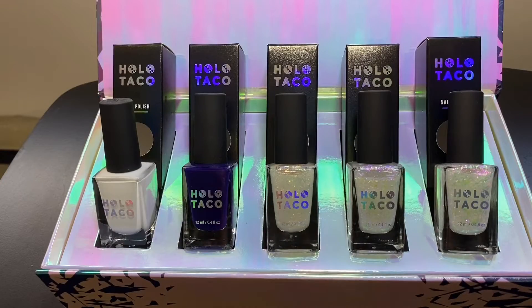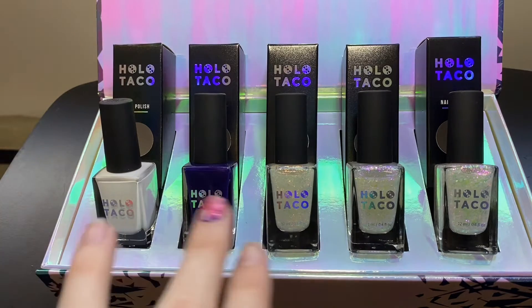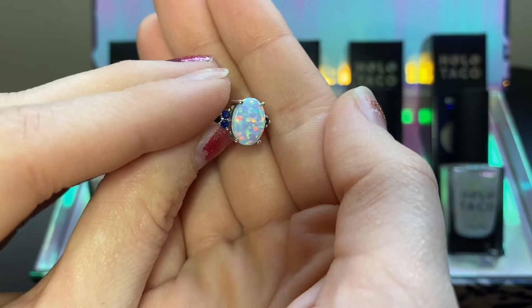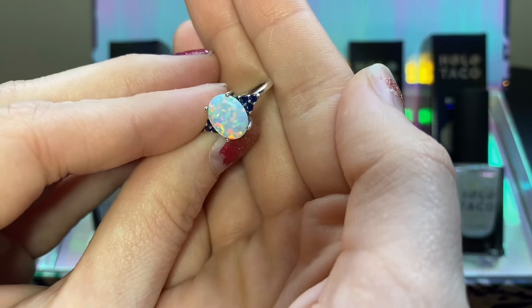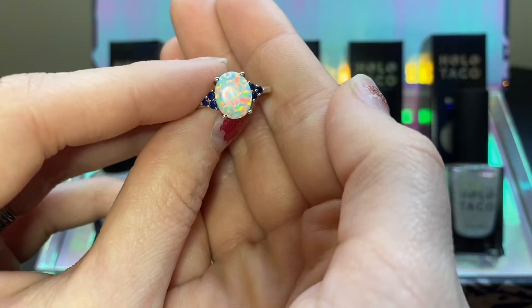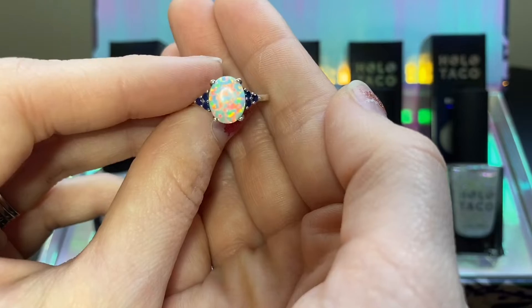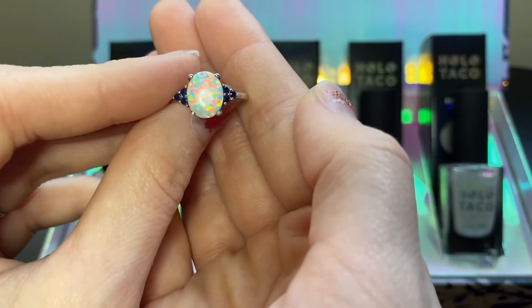So I am going to do a white opal and a dark opal. This is what I'm going to try and accomplish — there's some blues, there's some purples, there's some oranges, there's some reds.